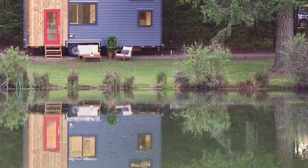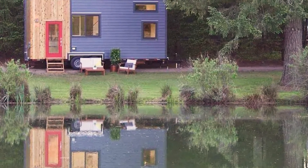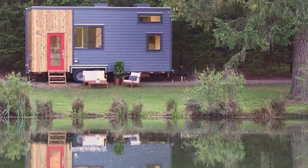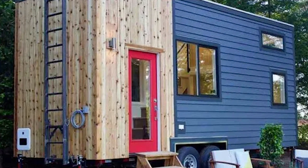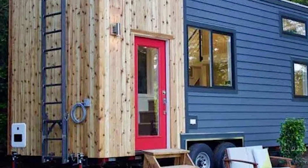Welcome to our latest video featuring a homely modern tiny house built by Tiny Heirloom for a Washington, D.C. couple who are starting their family. This beautiful tiny house, called Tiny Home and Garden, is the perfect combination of functionality and style.